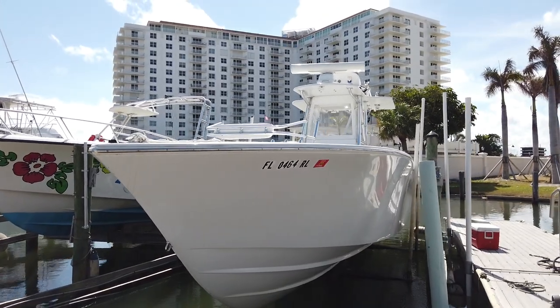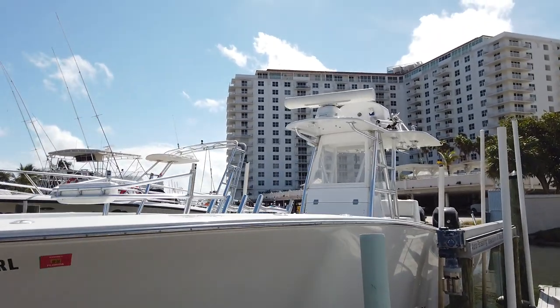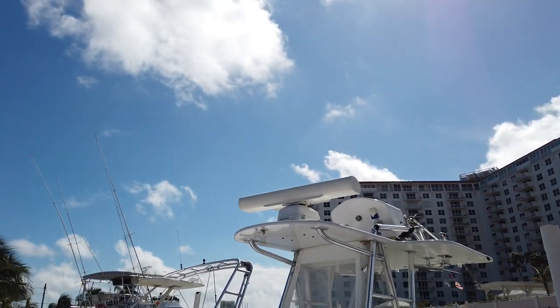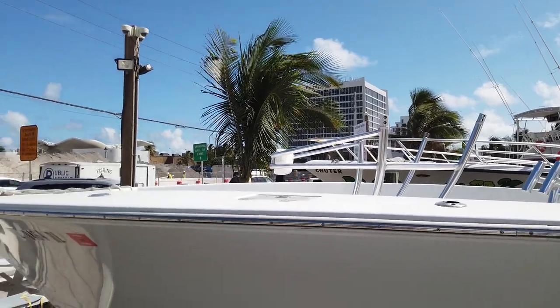This is the Conch 33. It's got twin 350s, about 550 hours on it. The tower is currently down, but this shows you how the tower can be taken off if you do want to trailer it somewhere.